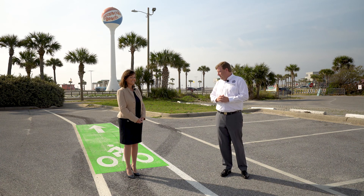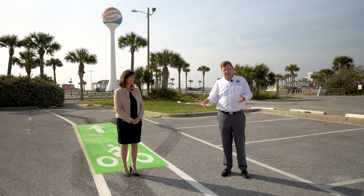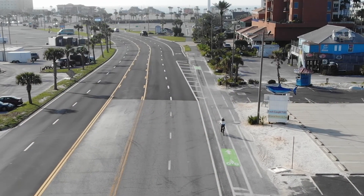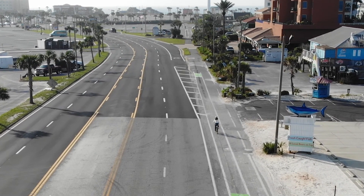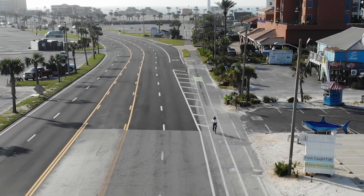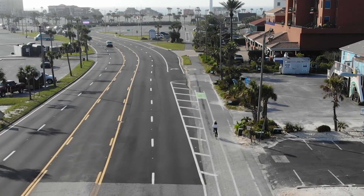We're actually standing in one of these projects, which is the delineated bike path and walking path for people as they come down Fort Pickens Boulevard, including on the Bob Sykes Bridge. Let's talk a little bit about the dimensions and what they're meant to do.